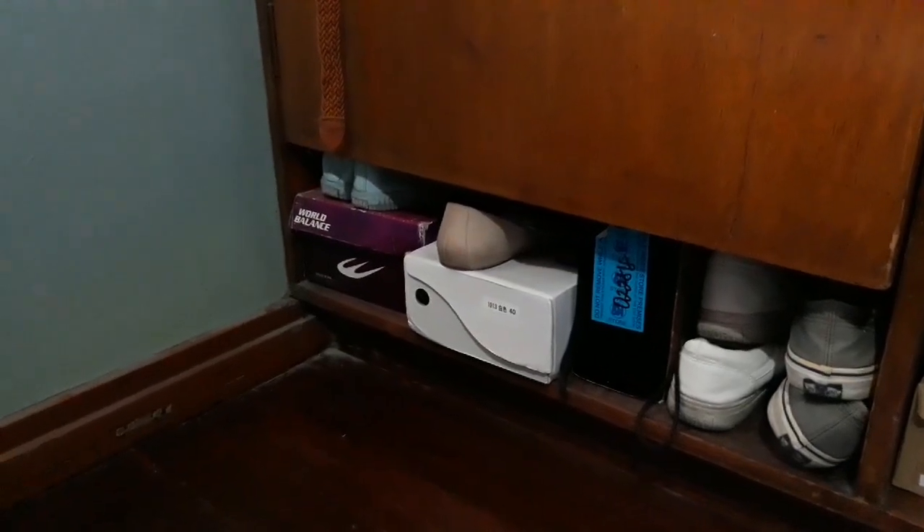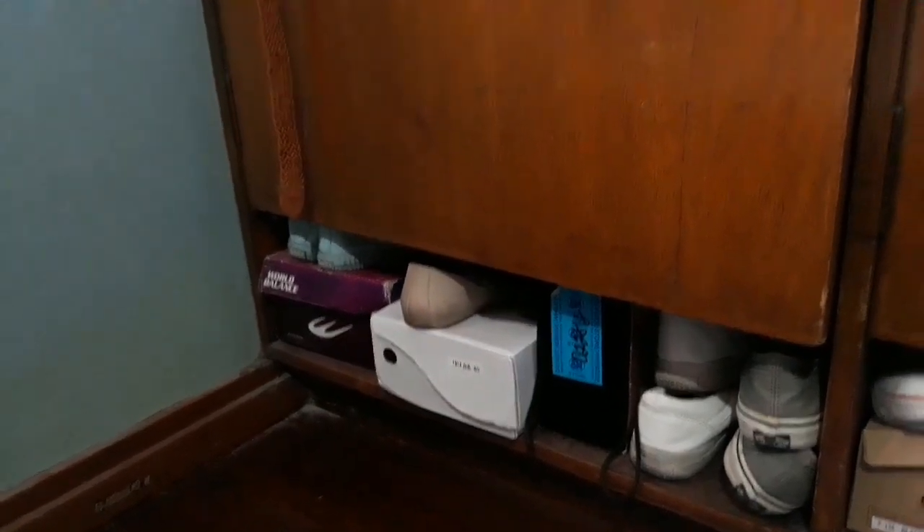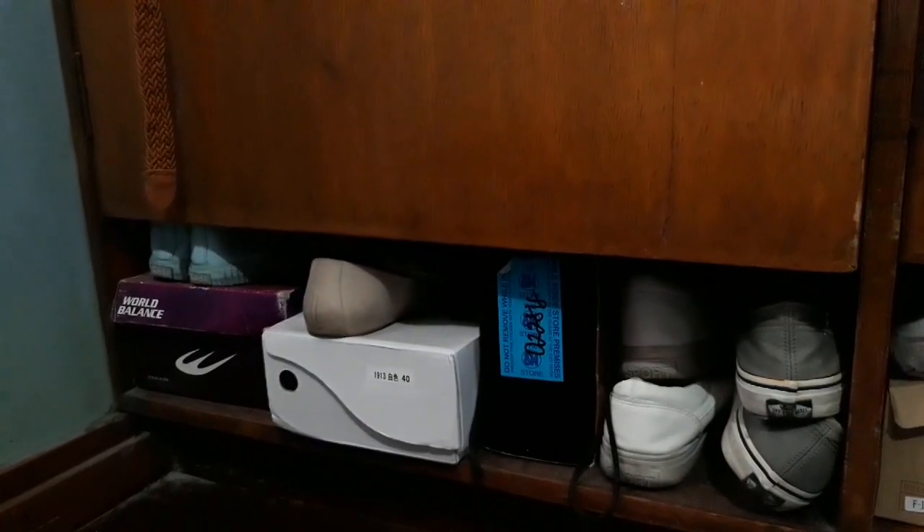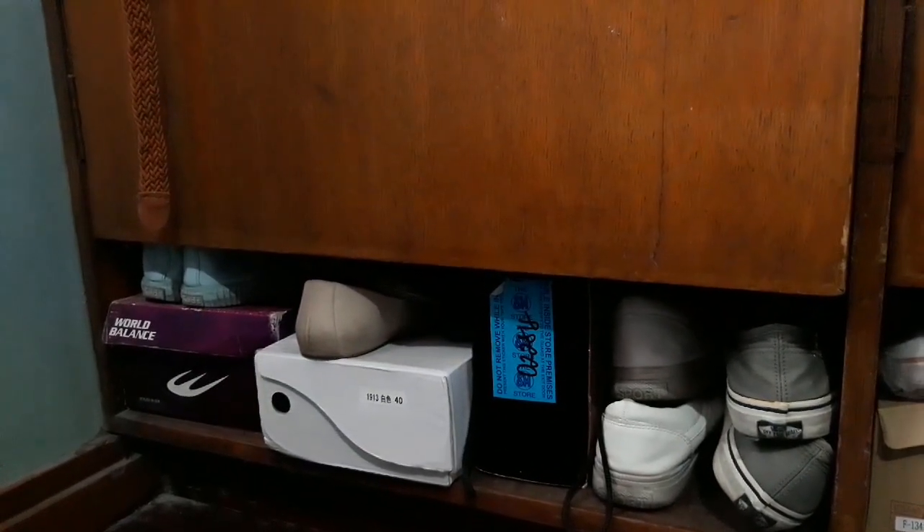Actually malaki itong cabinet na to pero isa lang dito yung akin, which is itong side lang na to — mahaba na yan. Sa ilalim nandun lang yung iilan-ilang shoes ko. Konti lang talaga yung shoes ko. At the same time sa ilalim ng kama ko, nandun yung trolley and then yung shoes na madalas ginagamit ko kapag papasok ako ng work.